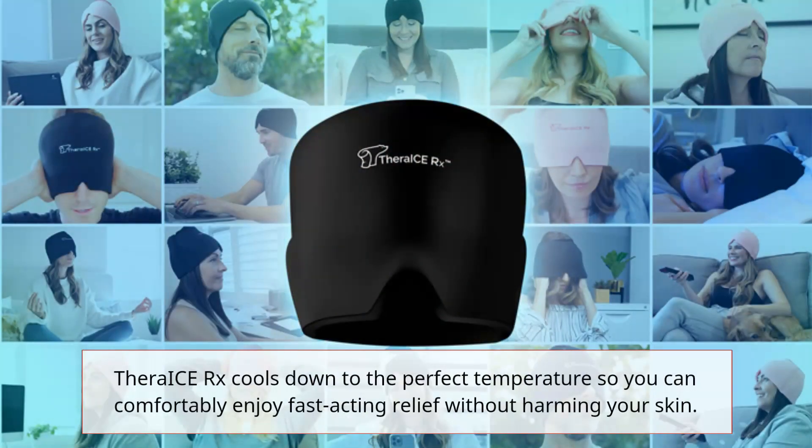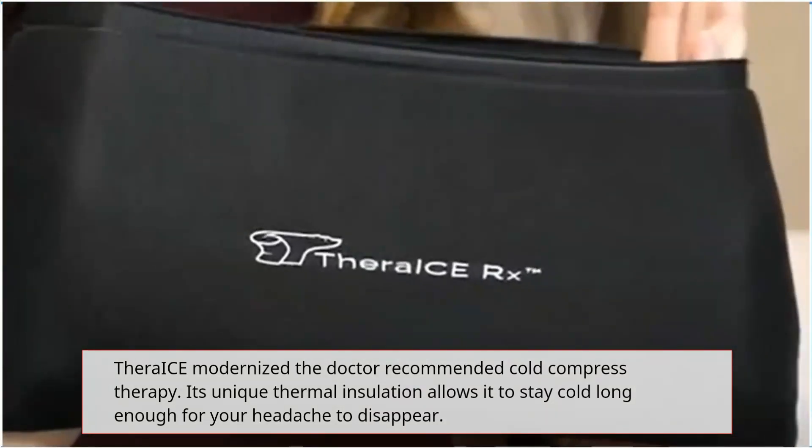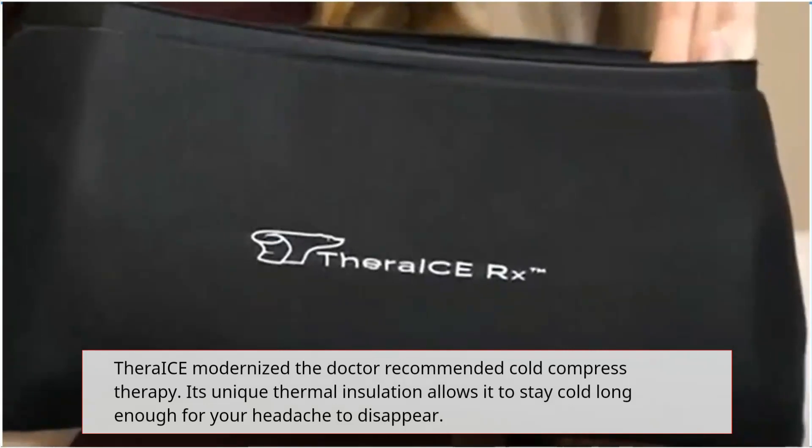Thera-i-Sarx cools down to the perfect temperature so you can comfortably enjoy fast-acting relief without harming your skin. The doctor-recommended cold compress therapy features unique thermal insulation that allows it to stay cold long enough for your headache to disappear.